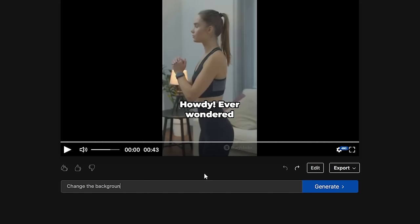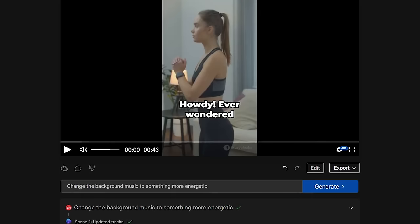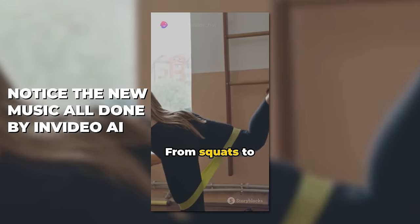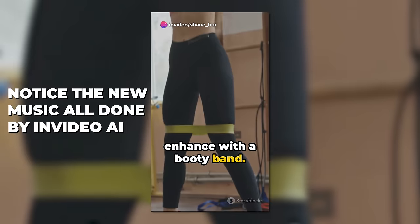Once you're done, click generate and a new video will be created with the changes you requested. Here's what the updated version looks like — 'Two, it's versatile. From squats to lunges, there's no limit to the exercises you can enhance with a booty band.'